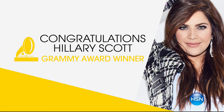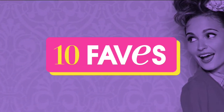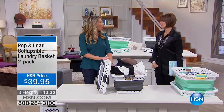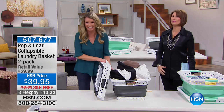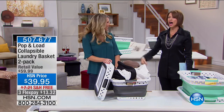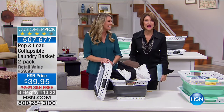Congratulations to Hillary Scott who just won a Grammy — she is coming right here to HSN in April with a fashion collection! Our star when it comes to innovative products, Tracy Rosa, is joining us. I'm Alice Crone — great to have you shopping with us, because we have a very smart idea coming up.